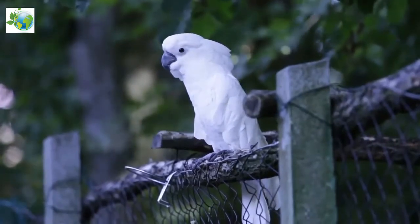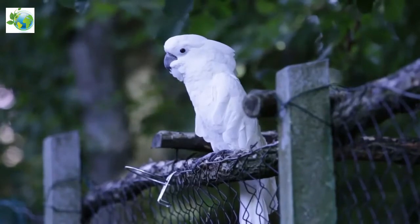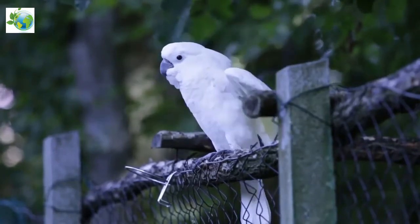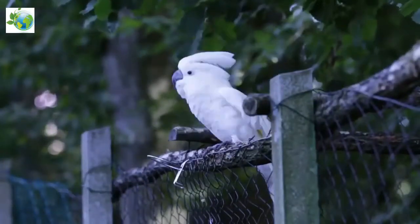The undersides of the wings and tail have a pale yellow or lemon colour, which flashes when they fly. It is similar to other species of white cockatoo such as the yellow-crested cockatoo and sulphur-crested cockatoo.